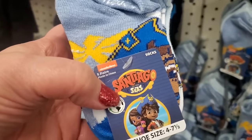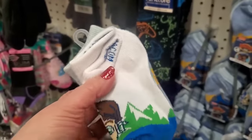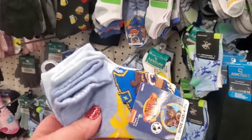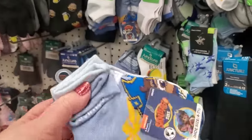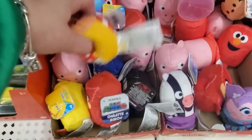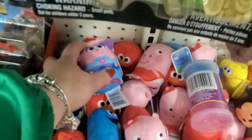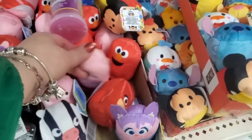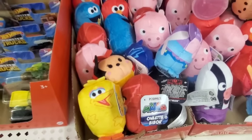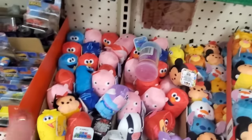These are Nickelodeon — Santiago of the Seas — size 4 to 7.5, five pairs! Wow, so cute, and so many of them — great for donation purposes. I love the sock deals the Dollar Tree is bringing. Also seeing Sesame Street characters, Peppa Pig — they really have so many to choose from! Elmo, Big Bird, Cookie Monster, Oscar the Grouch — I love the Big Bird ones. I've seen them before but never in the Pod Pals style — absolutely fantastic!